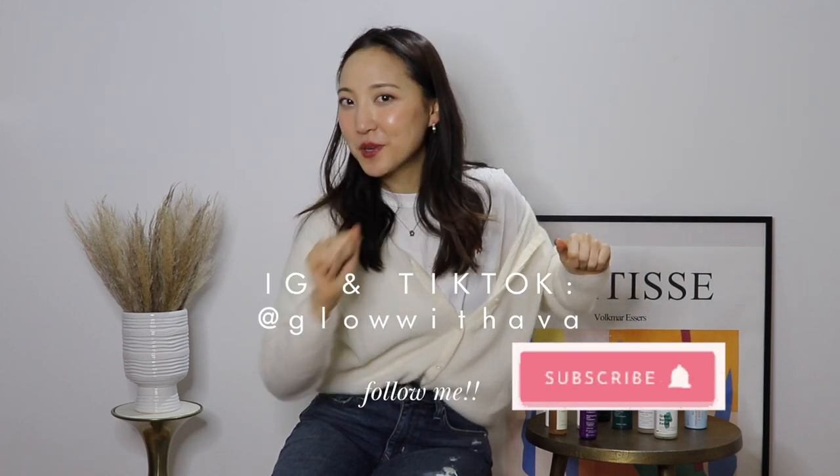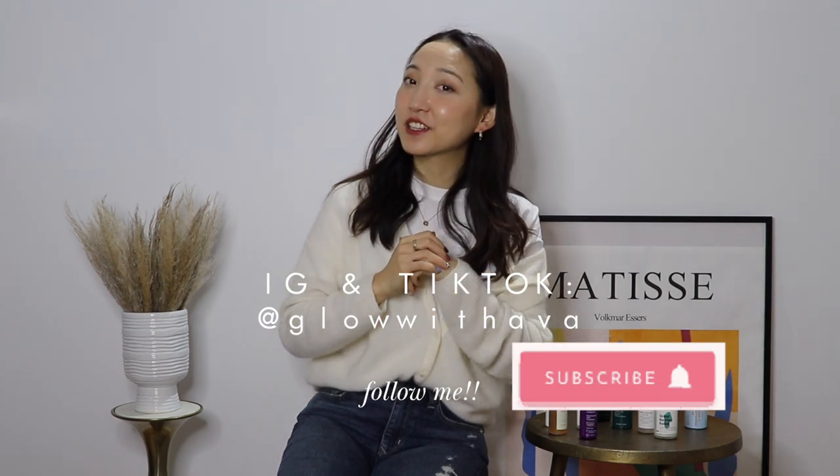That is it for my Best of Serum 2020 video. Thank you guys so much for all of your support, and if you are new, welcome to my channel. I hope you guys enjoyed and found this whole video helpful. I cannot wait to come back to you guys in 2021 with more helpful, informative videos when it comes to skincare, beauty, and lifestyle. If you want to check out more of my videos, make sure to subscribe to my channel here below and also follow me on Instagram and TikTok at Glow with Ava.